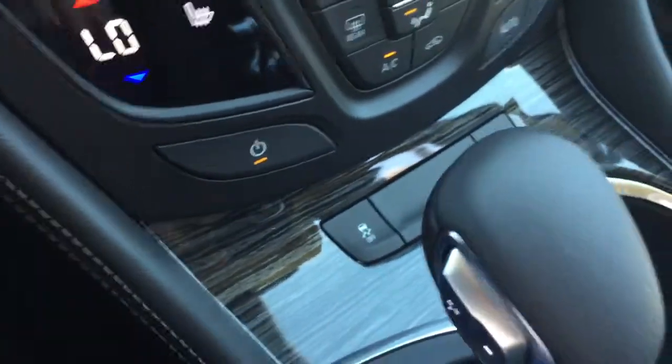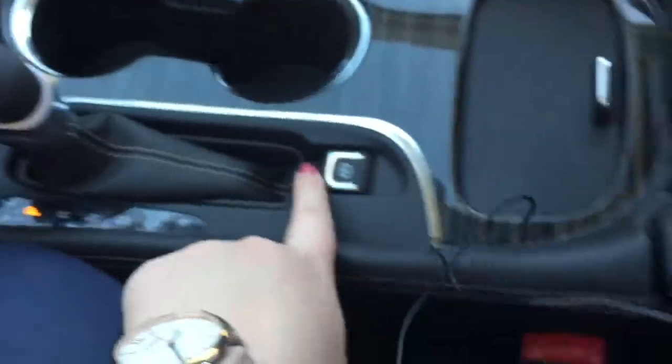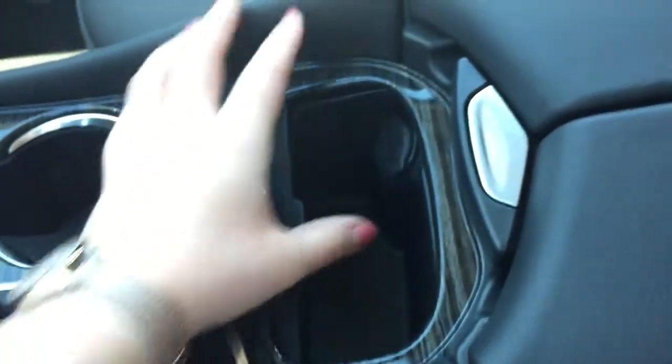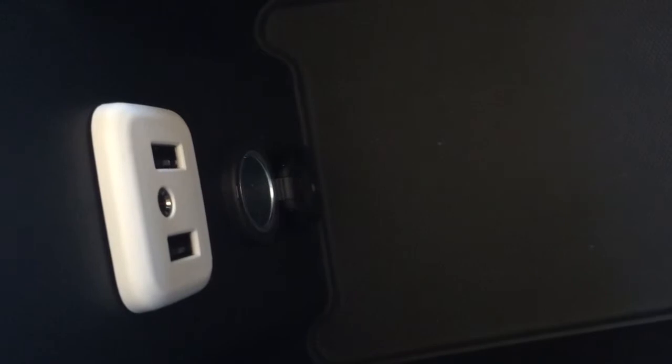Moving back between the seats, down here is the traction control button, and of course two cup holders. There's also the electronic parking brake, and a little shade of storage here with an auxiliary power outlet inside. Opening the leather-wrapped center armrest reveals plenty of storage space, along with another auxiliary power outlet at the bottom, two USB ports, and an auxiliary input.